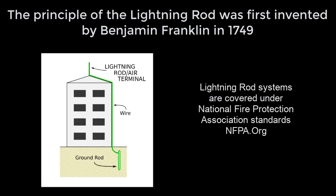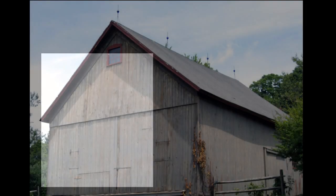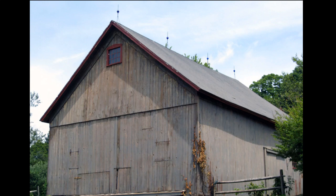The principle of the lightning rod was first invented by Benjamin Franklin in 1749. A lightning rod or air terminal is connected via copper wire to a grounding rod buried underground. That worked fine back in the day of barns filled with hay and horses. Lightning would strike the air terminal on the barn and be conveyed to the ground.